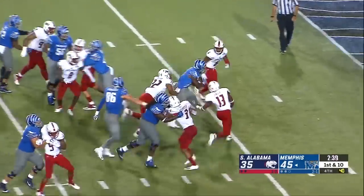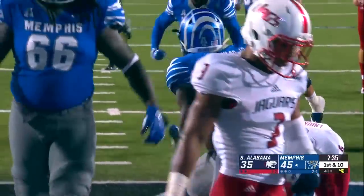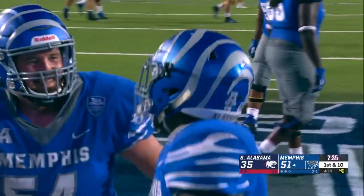First and ten from the eleven, and powering his way up the middle — it's Patrick Taylor for the Tiger touchdown! Power running by Patrick Taylor.